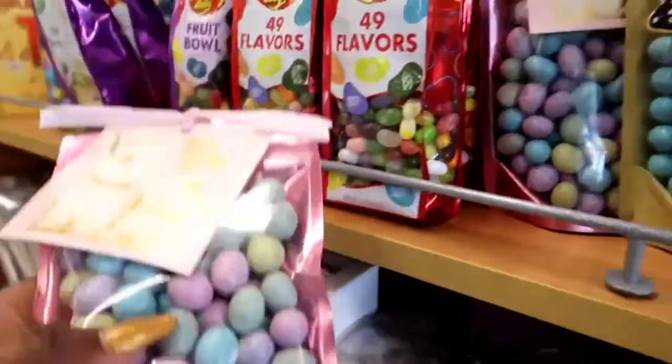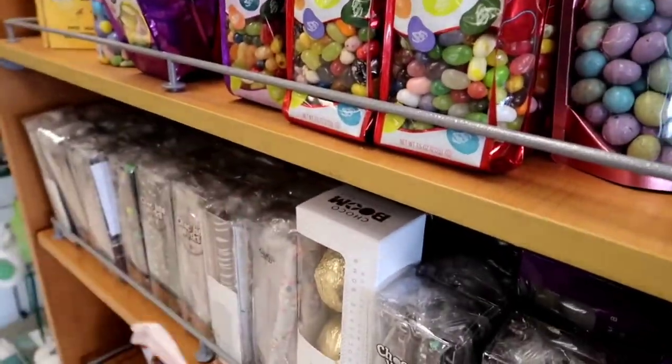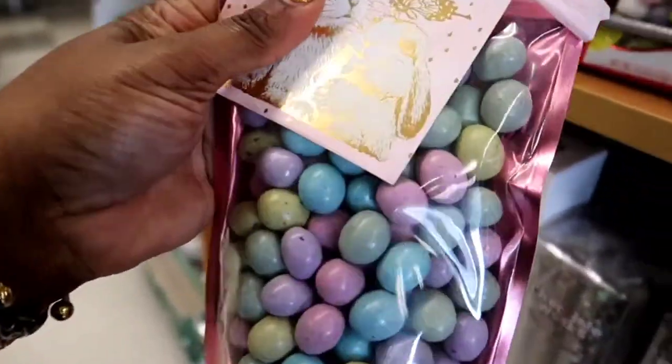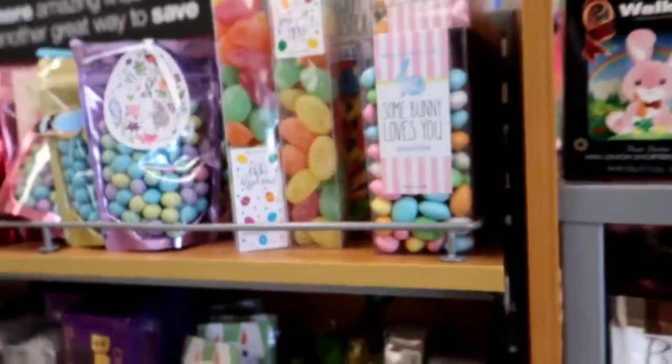Chocolate bunnies, chocolate gumballs, all types of chocolate eggs, and even chocolate covered pretzels. That was really cute too. I believe this stuff was like $6.99.